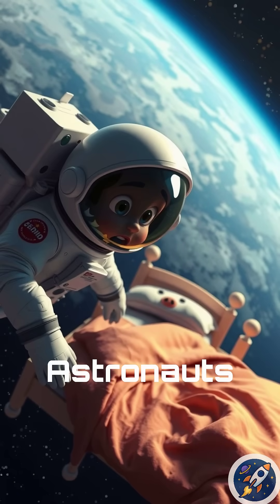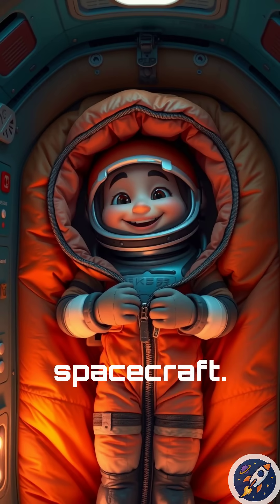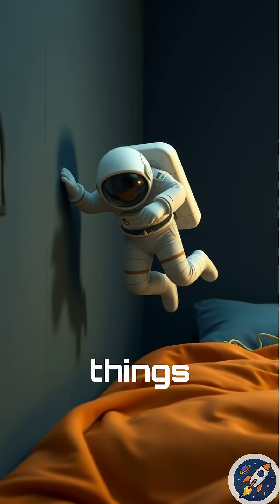Instead, astronauts sleep floating inside special sleeping bags that are attached to the walls of their spacecraft. These sleeping bags keep them from drifting around and bumping into things while they rest.